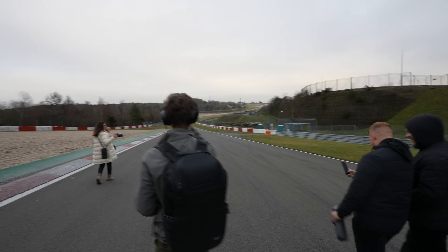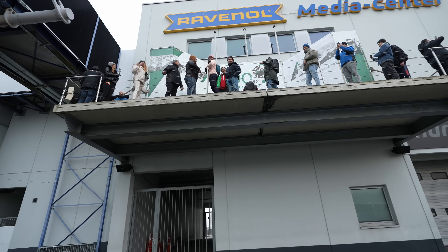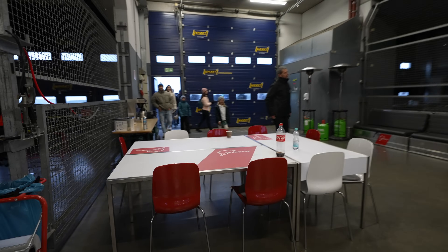Meanwhile I joined the second group just to see how everyone's doing. Everyone's having fun — all these happy faces, fantastic and beautiful. Now let's go check out the formula cars.